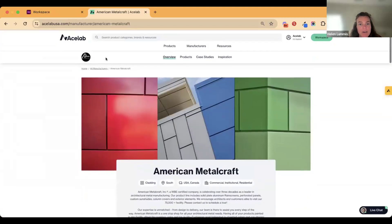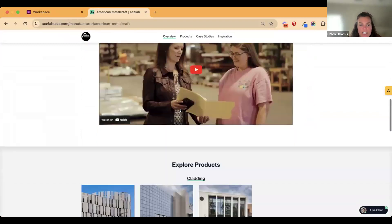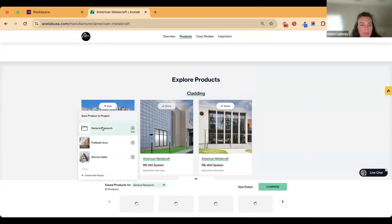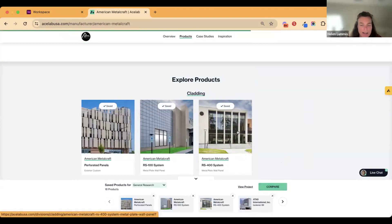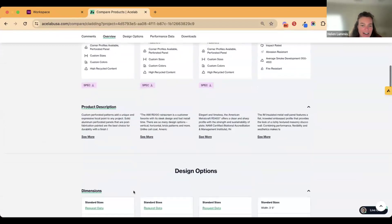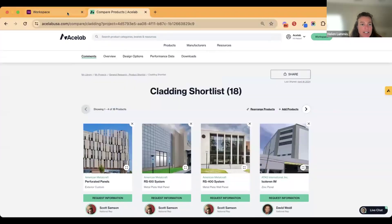You can hit the contact button by going to their page. You can also read more about them, see their video, and save their products into your project. You can do a nice comparison and see all this great product information side by side — makes it really easy to compare apples to apples. Scrolling down, you can see the specs they have publicly available, along with a bunch of other good information.